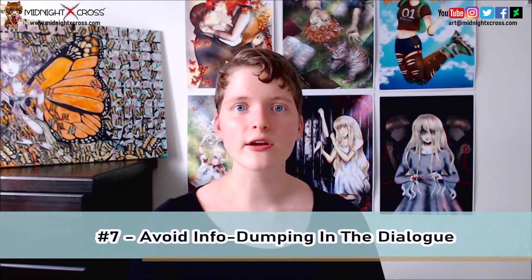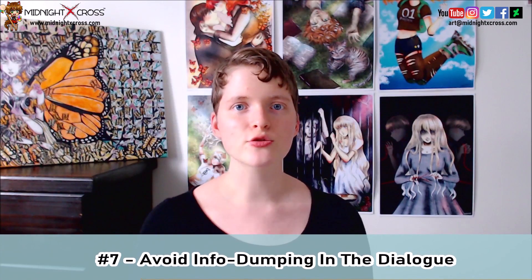My seventh tip is: avoid info dumping in the dialogue. Info dumping is when you provide a lot of information all at once, and it can feel like a lot to handle for readers if you provide a lot of information through dialogue in one quick moment. It might be tempting to give a lot of context to your audience at once. However, by giving that information too quickly, it can make it very hard for your audience to digest. Breaking that knowledge into smaller pieces makes it much easier to absorb.